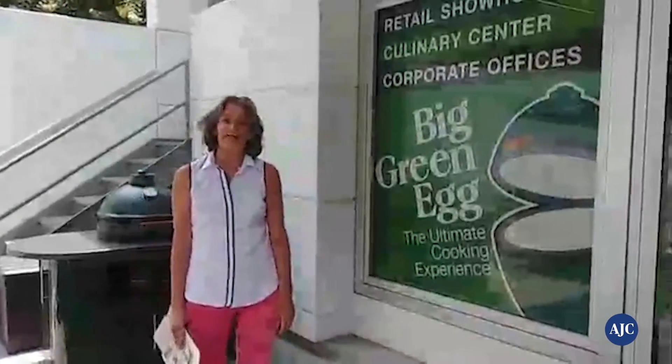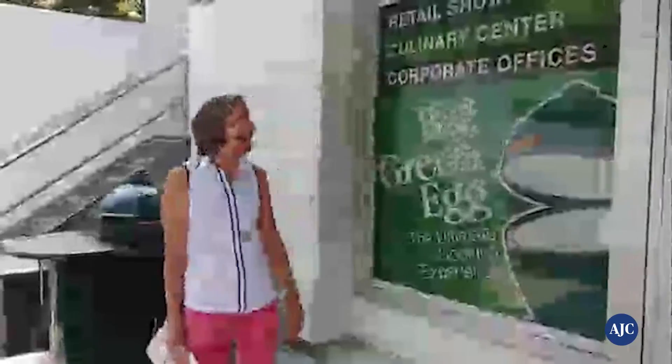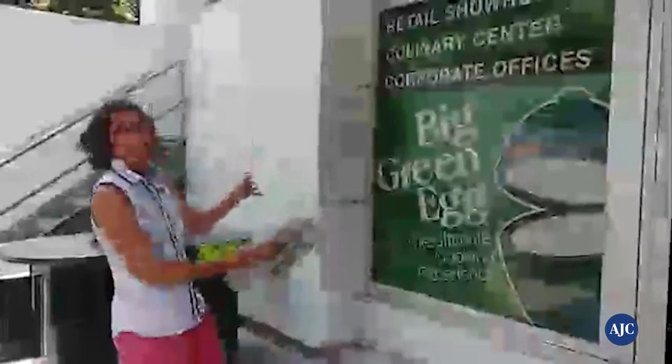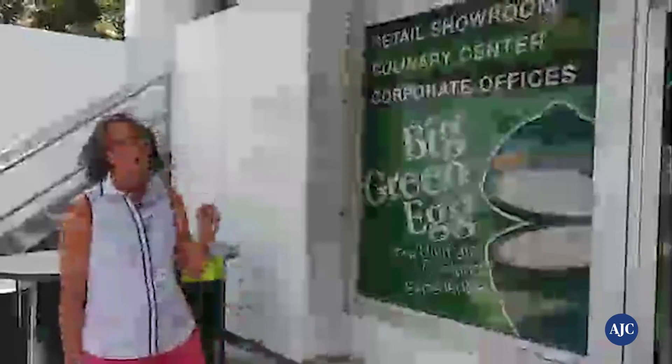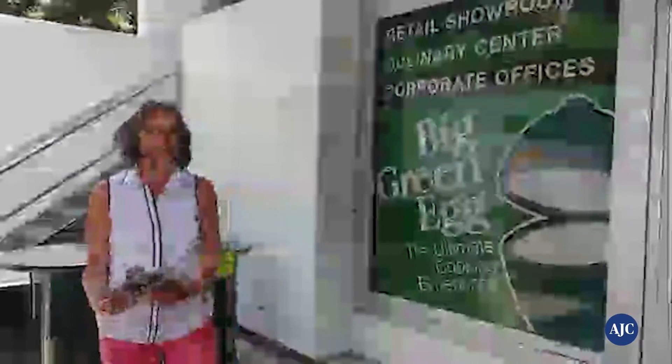Hello everyone, I'm Ligaya Figueres, the food and dining editor for the Atlanta Journal Constitution. Today I find myself in the Big Green Egg headquarters. Give a like if you too consider yourself part of the cult of the Big Green Egg. In today's food section, we spotlight the Big Green Egg.